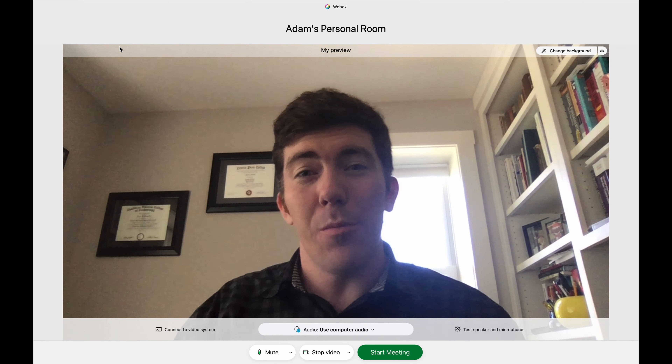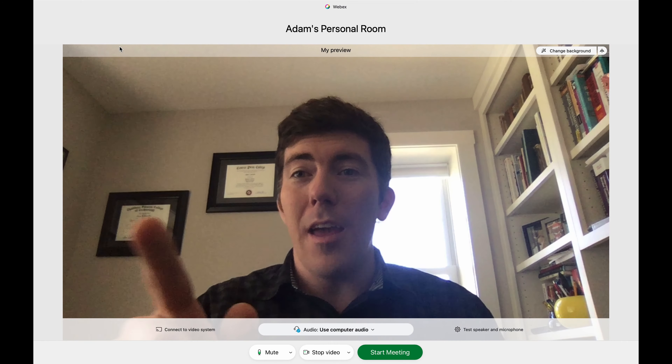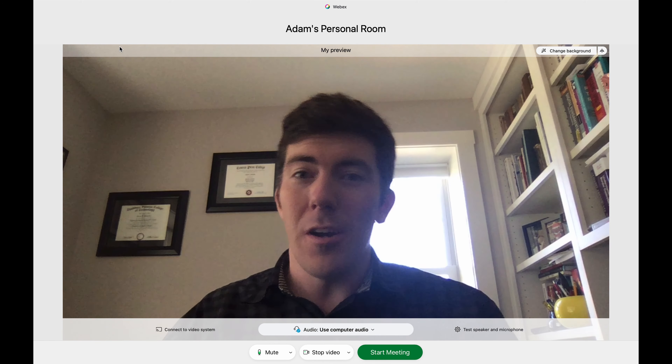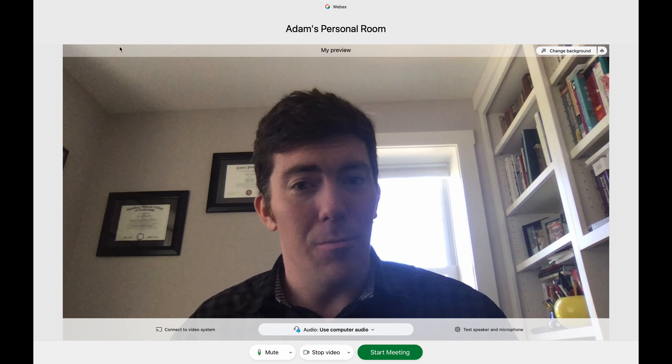In this quick video, I want to show you the difference between a lid camera and a WebEx desk camera inside of Cisco WebEx. If you're new here, hit subscribe. Otherwise, let's check it out really quick.